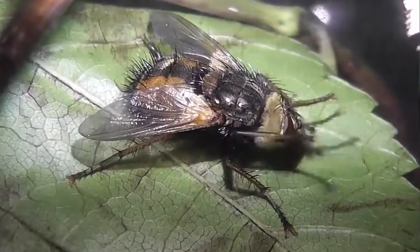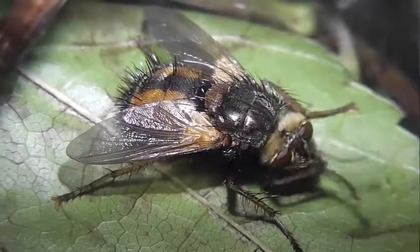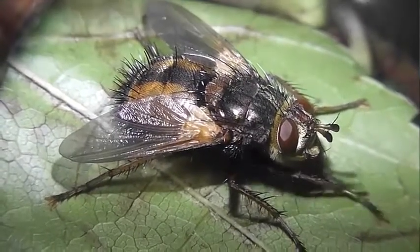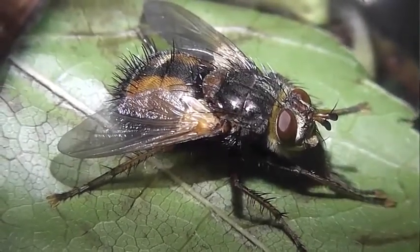Многие виды тахин – широкие полифаги, но имеются и узкоспециализированные виды. Тахины имеют огромное значение в регуляции численности многих видов вредных насекомых.